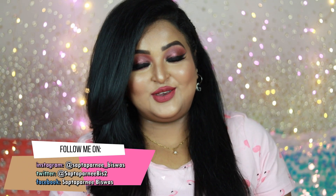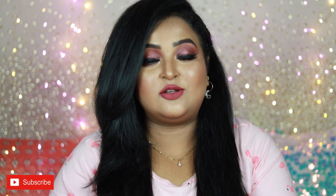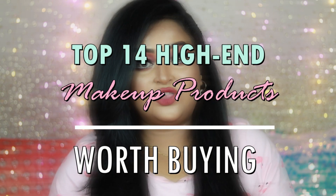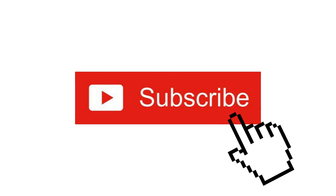Hey guys, welcome back to my channel and welcome to today's video. I hope you all are doing well and staying safe. I'm back with a different kind of video — today I'm going to talk about my favorite top 14 high-end makeup products which are worth buying. These are all expensive products you can definitely invest your money in. I'm wearing all of these on my face today, so let's get started.